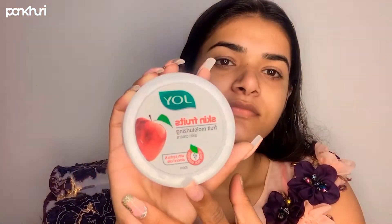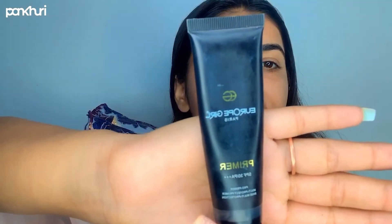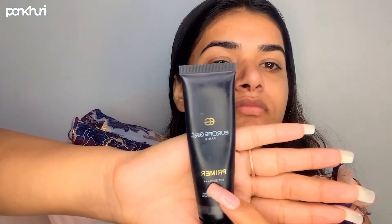I have done the cleansing and toning, and after that I'm using a moisturizer from Joy. After applying the moisturizer you have to wait for at least two to three minutes so that the skin absorbs it very nicely.